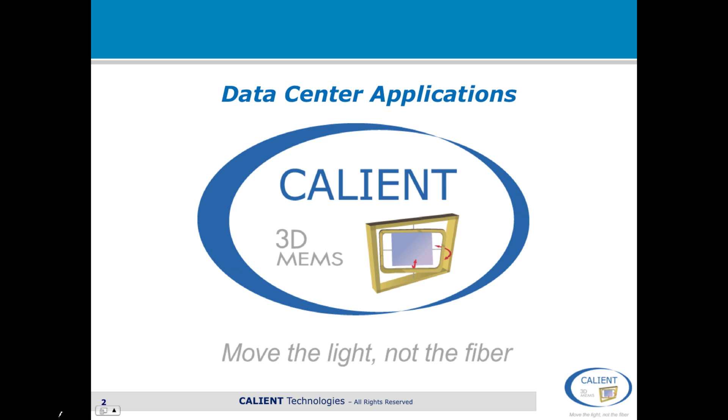So let's have a look at photonic switching and how it can be used within data centers and between data centers to actually improve performance and to scale to support this rapid growth.